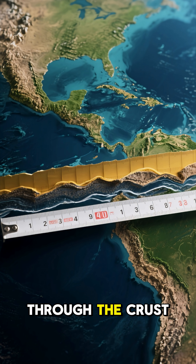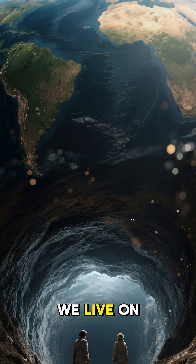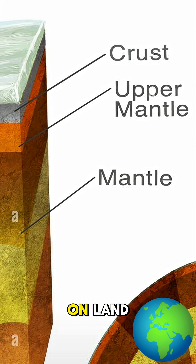First, you'd have to get through the crust. This is the thin outer layer we live on, and it's actually thinner under the oceans than it is on land.